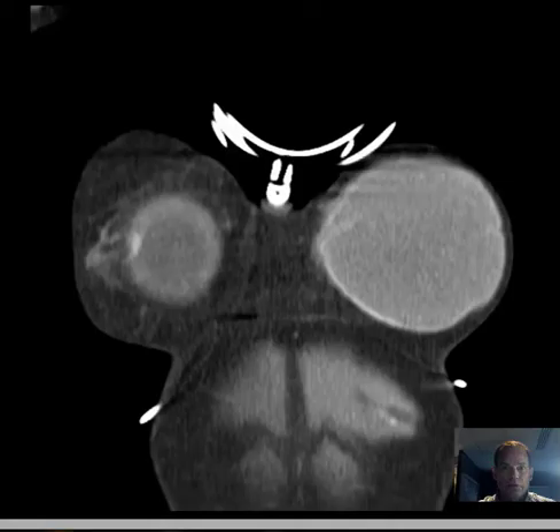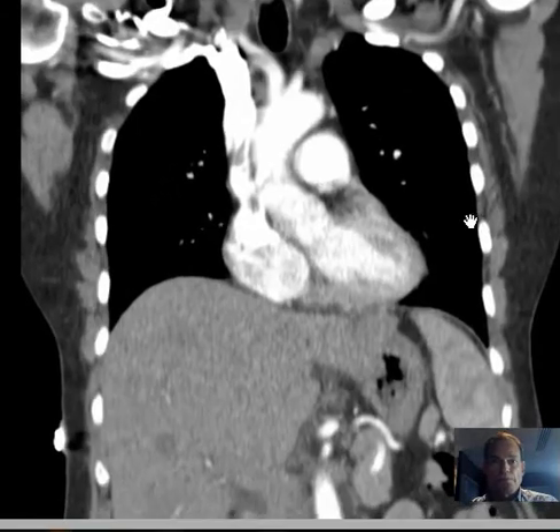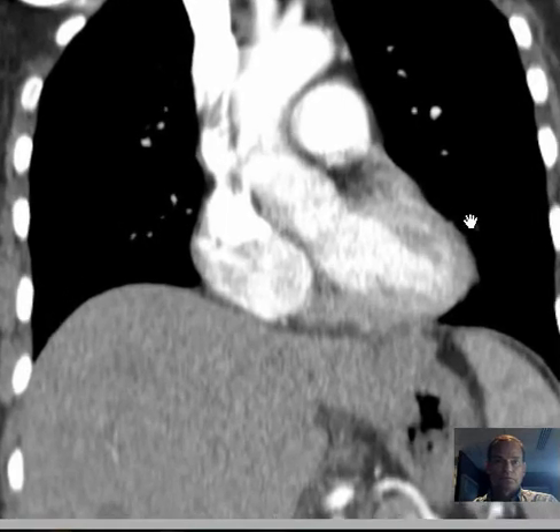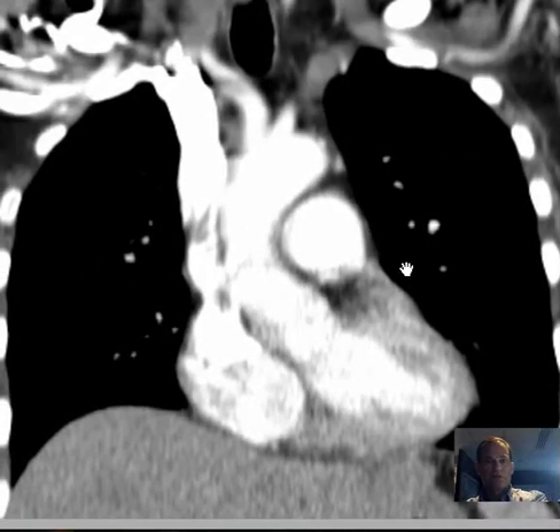So then we go ahead and do the chest CT. Let's see how this looks here. Lung windows.